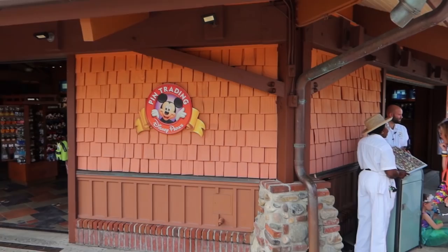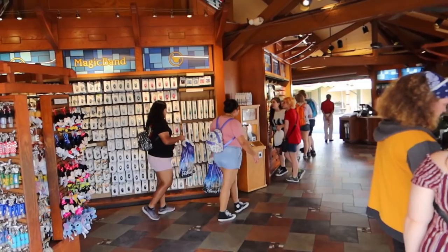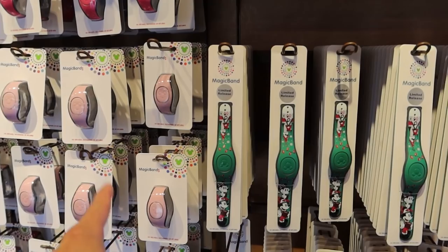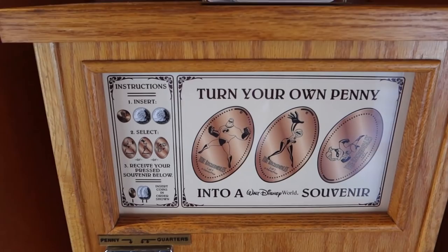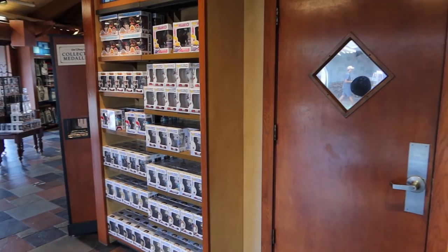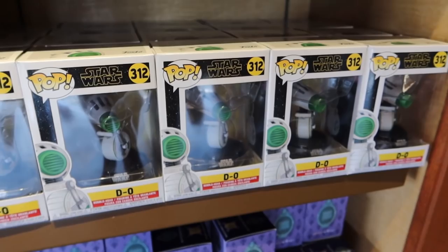Starting with the Disney pin trading store — here you can buy lots of different pins and MagicBands. They have a little section outside for trading pins, and inside they have a giant book you can flip through and trade with them. They've started displaying MagicBands differently now. They also have a press penny machine with the Incredibles — Mr. Incredible, Mrs. Incredible, and Dash — plus a lot of pop figures. This is where you'd come for special limited release pop figures in Disney Springs. They even have the new D-O Droid bobblehead.